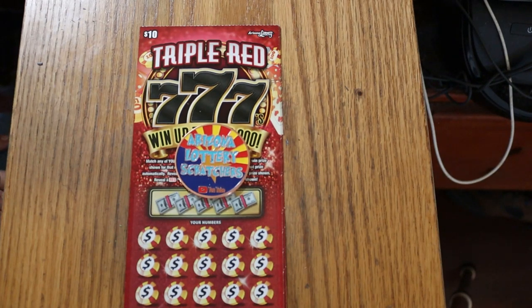What's up, YouTube? AZ Scratchers here with another little scratching session. Today I've got four of the Arizona Lottery's new Triple Red Triple Seven $10 game.